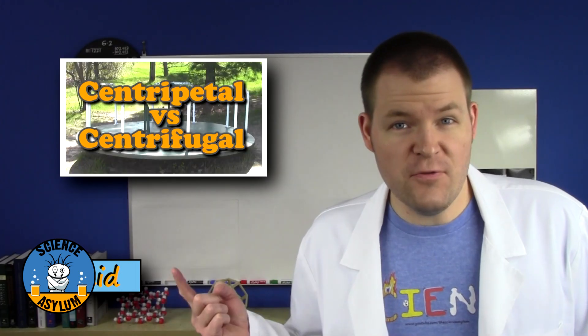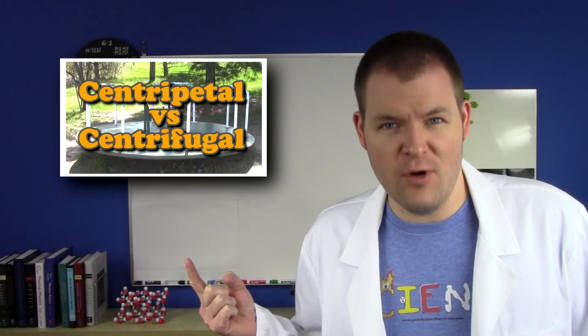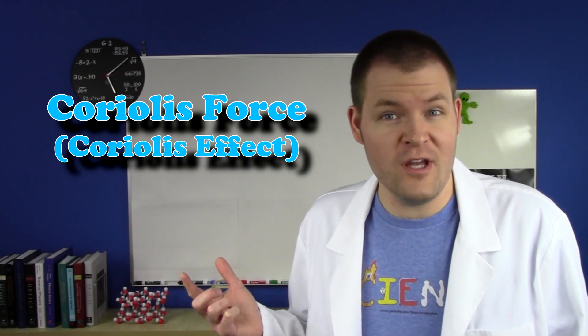Welcome to the Science Asylum. I am Nick Lucid. In the centrifugal force video, we get to see how weird things look and feel when you're rotating. But the weirdness doesn't stop there. Centrifugal force is not the only force that seems to appear when you're rotating. There's this other one you may have heard of — it's called the Coriolis force, or sometimes the Coriolis effect.